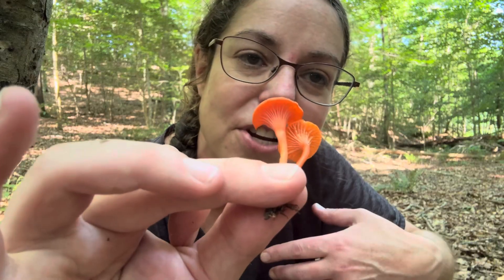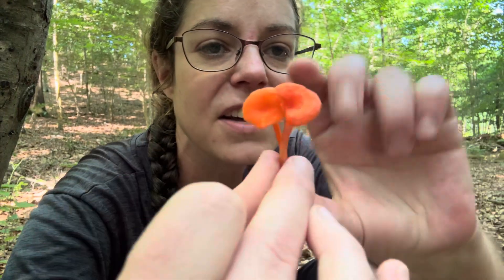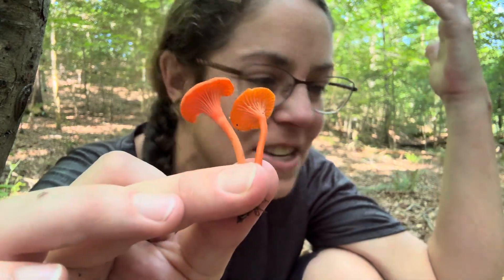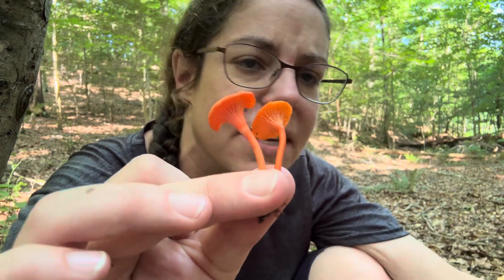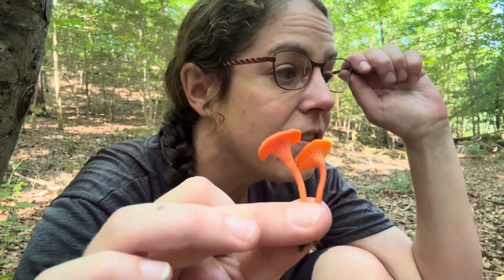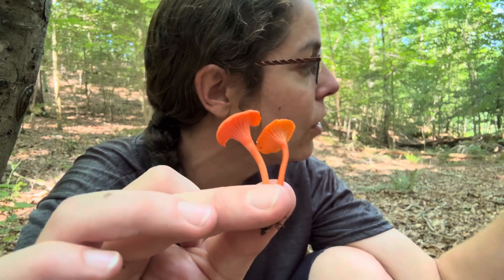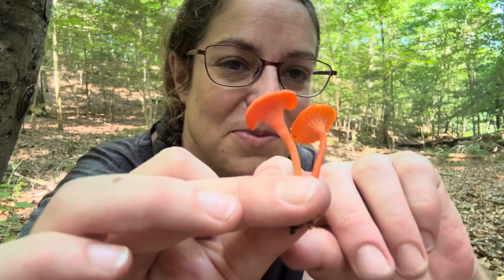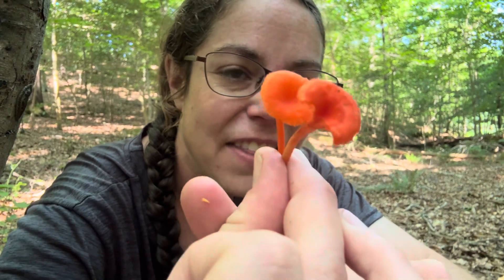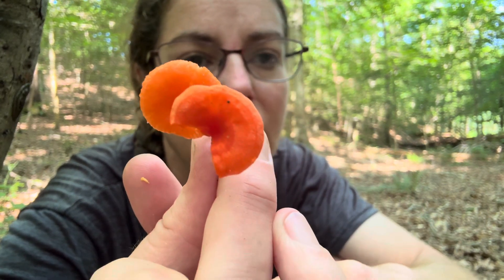These fellows I typically don't bring home to eat because they're so tiny and you have to collect a tremendous number of them. They do grow in colonies that sometimes get fairly large, but typically I see like five or six individuals. Their favorite place to grow in my experience is along creeksides on mossy banks. These mushrooms really stand out if you're walking along because they have a very bright color.